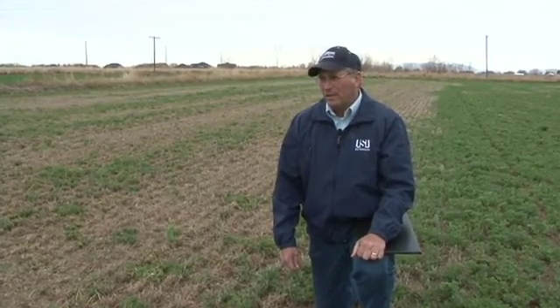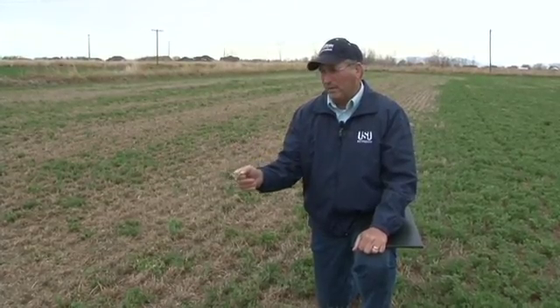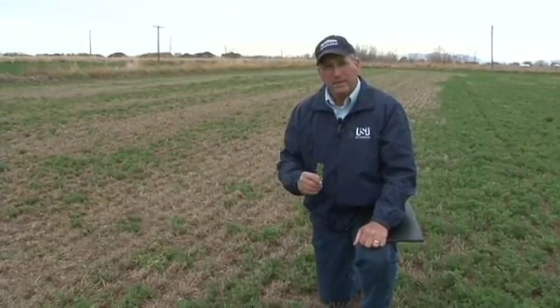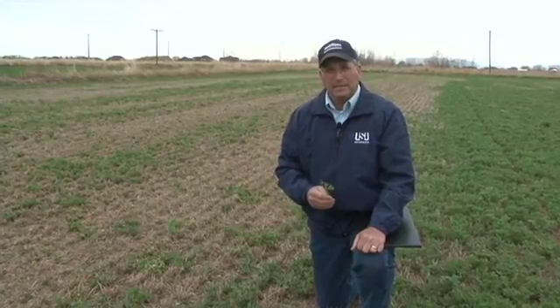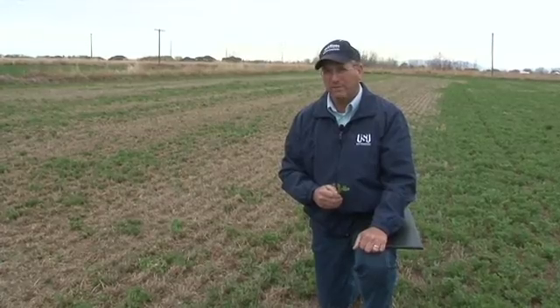These nematodes are really hardy and they overwinter in the stems of the plants and in the soil, and if we have drought periods they can survive those pretty easily. They go into a resting state and can survive until conditions improve for them.